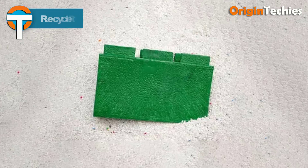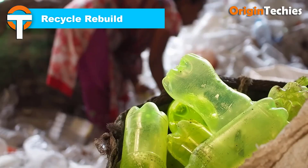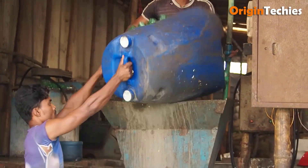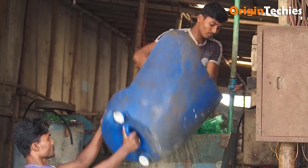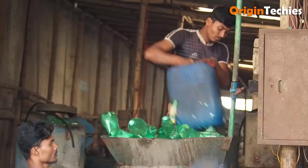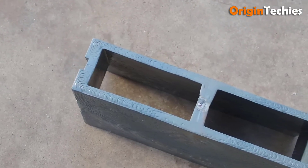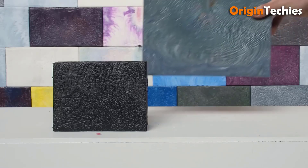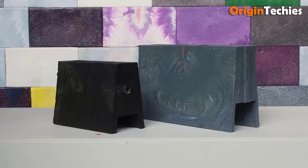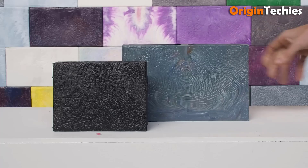Recycle Rebuild's advocacy for recycled plastic bricks presents a compelling solution to the global plastic waste crisis. By transforming discarded plastic into durable building materials, they tackle environmental pollution while addressing housing shortages. Their DIY approach empowers individuals to contribute to sustainability, fostering community engagement and awareness. Recycle Rebuild's open-source model promotes accessibility and innovation, inspiring creativity in repurposing plastic waste.